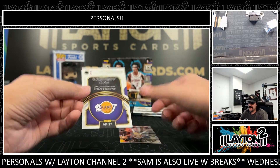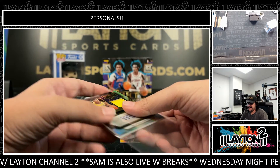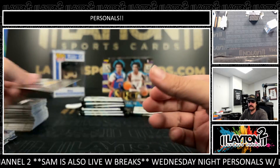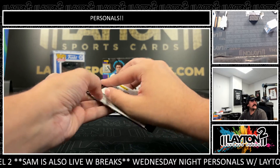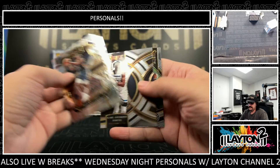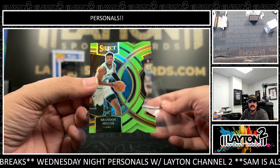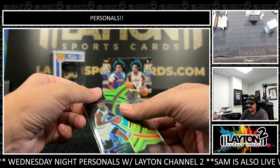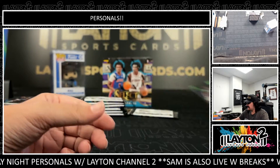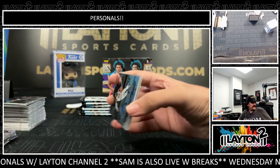Numbered to 199, we have a Maxwell Lewis on the silver RPA for the Lakers. And AD — Anthony Davis. And Brandon Miller on the lime green to 75. There is some nice rookie color coming out. Gold to 10 of Ausar, Brandon Miller to 75, tie-dye Jet, and a Jaime to 75. Very nice rookies coming out. Let's keep it going, Jim.